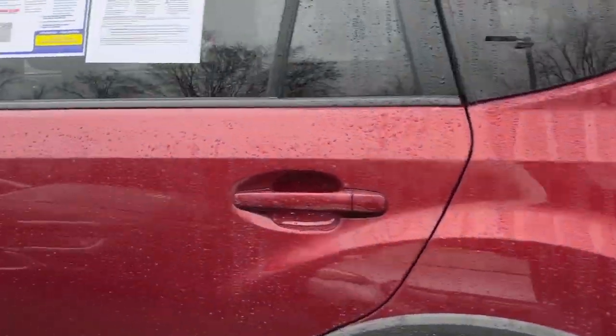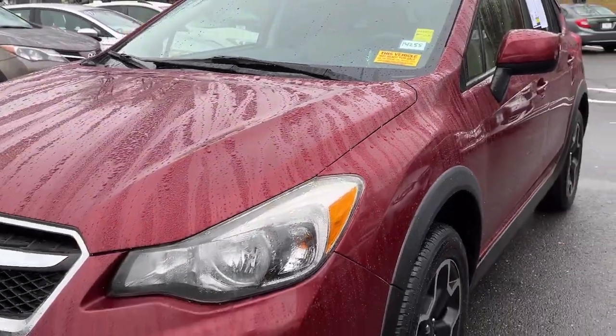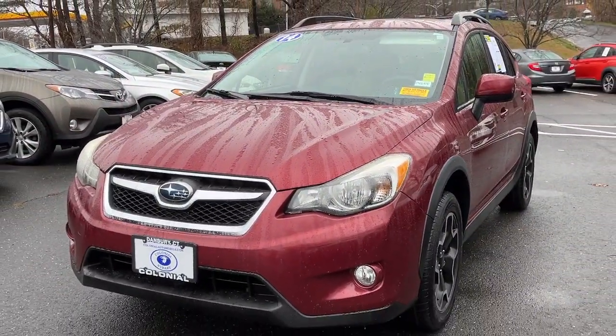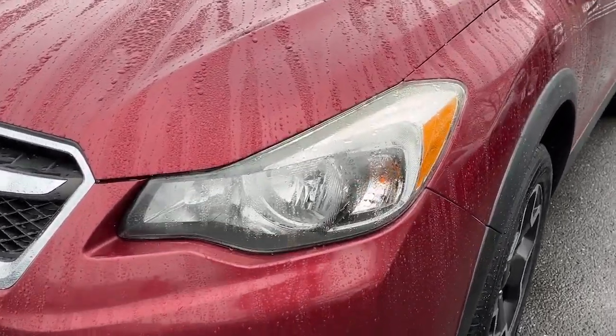The following are some of this vehicle's highlighted options: keyless entry, fog lamps, heated mirrors, aluminum wheels, heated front seat, alarm, electronic stability control.